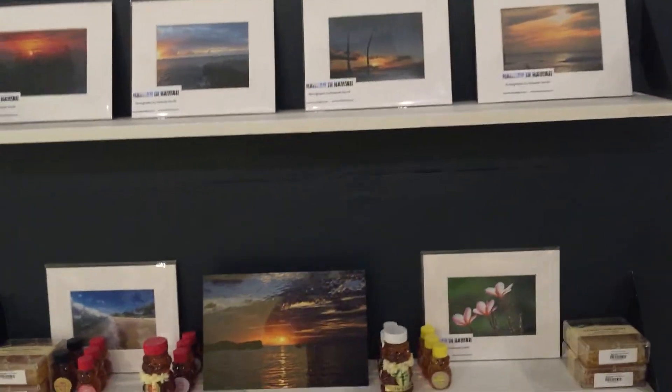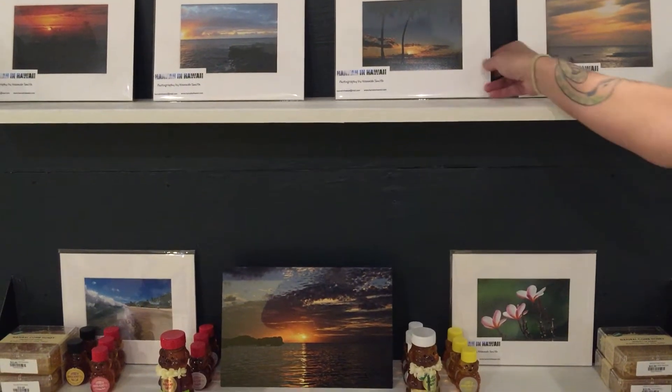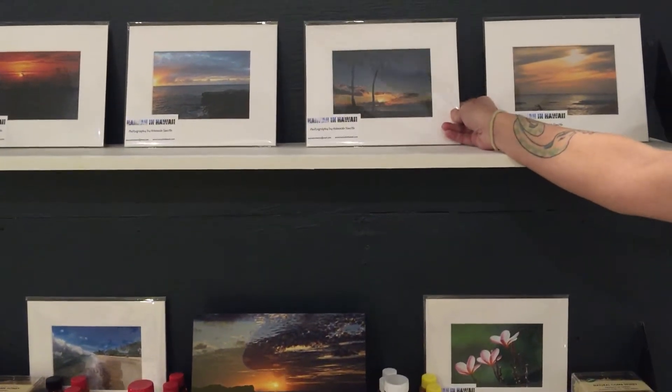We have Hannah who is just a fantastic girl. She runs a blog for the North Shore business owners, which is fantastic. So come down and check out some of her amazing prints.